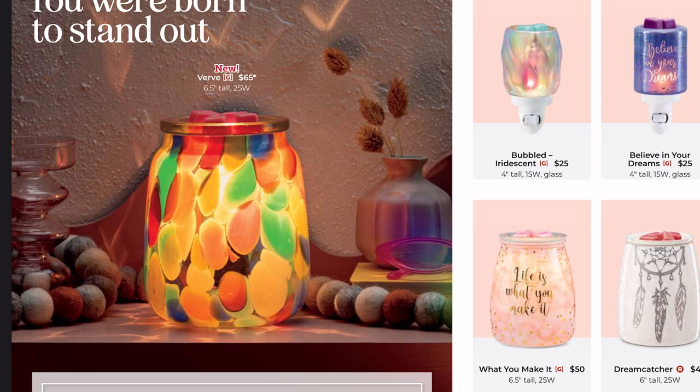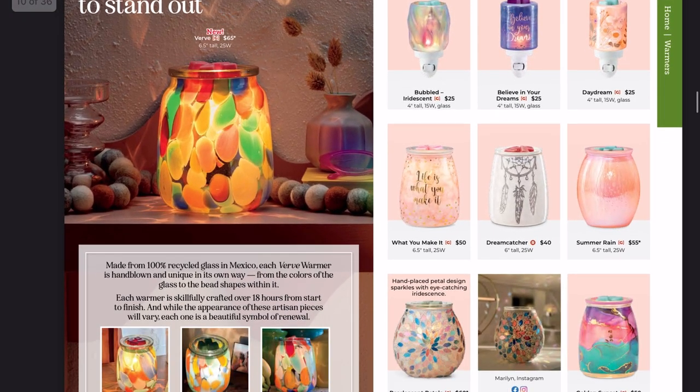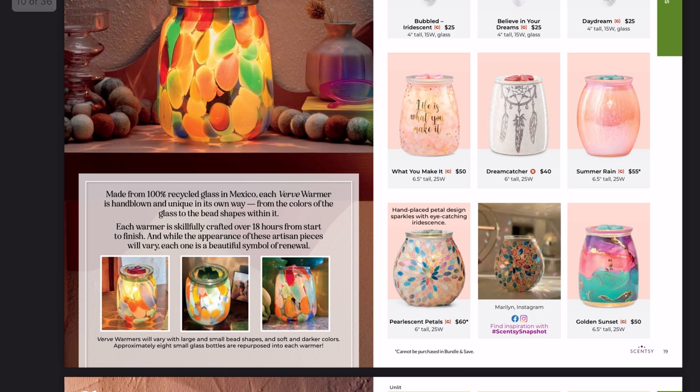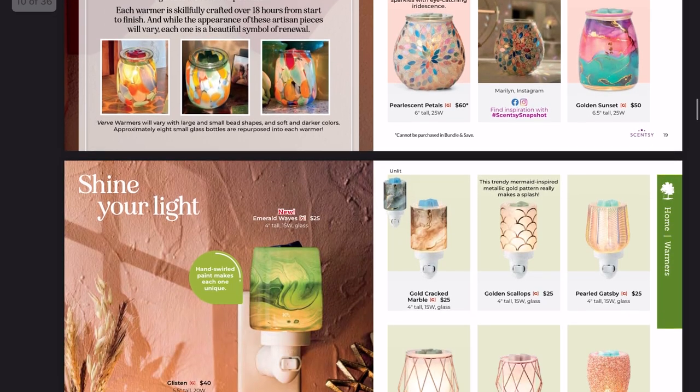This Verve warmer is stunning — I'll probably be picking this up, maybe not in my very first order. It's 25 watts and $65, a little pricier. It's made from different colored beads of hand-blown glass. It reminds me of the In the Clouds warmer but with color. If you're a teacher, you have to have this for your classroom — the rainbow vibes are everything.